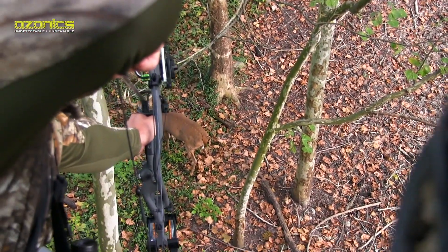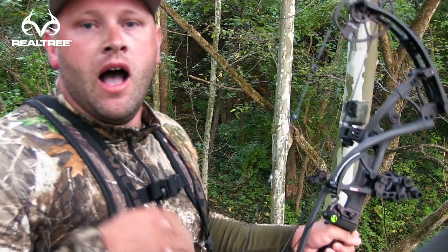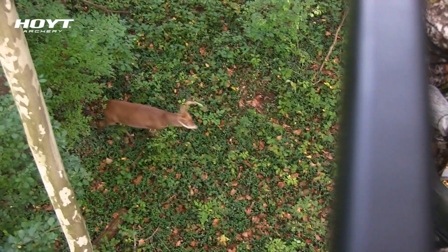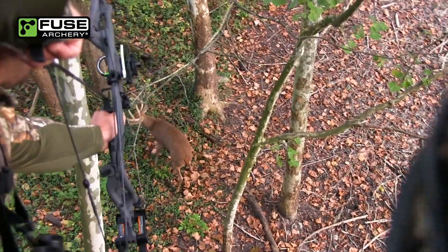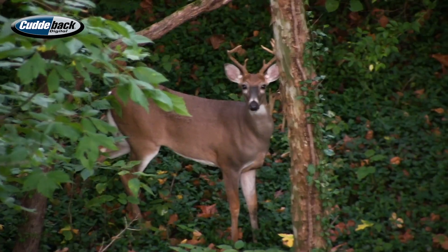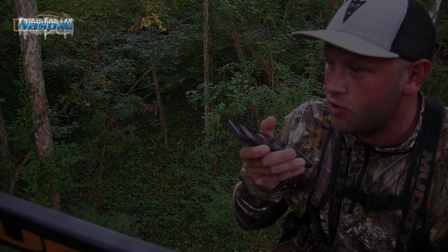Oh my God! That was incredible. He somehow got hooked up with two other bucks — got in a fight right there. That beast got right up on the rock. I just killed Mule Lee, son! He got in a fight with a buck right in front of us and came running right into the tree. I smoked that guy!